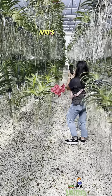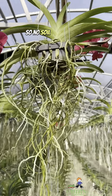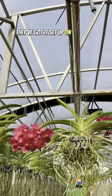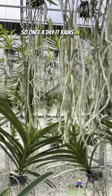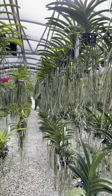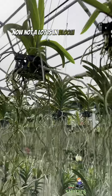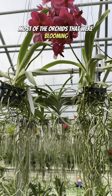Let's go look some more. There's my wife. So no soil in any of these — they've got it set up on rain heads. Once a day it rains in here. Once a week they add fertilizer to the water. And this is the result. Not a lot is in bloom right now because they just sold a huge order of most of the orchids that were blooming.